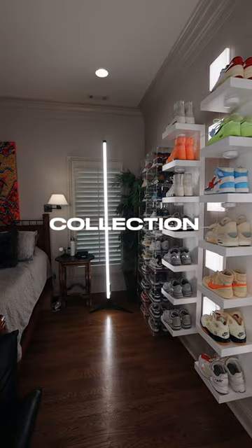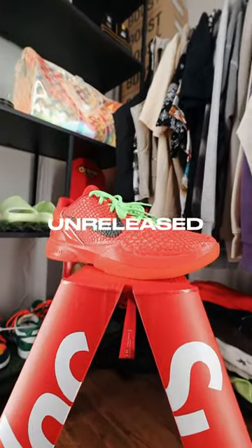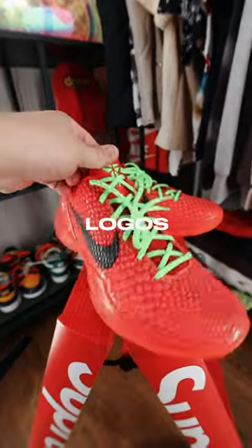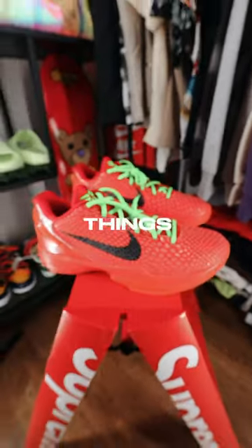Here are some basketball sneakers in my collection that are some of my favorites to wear on the court. The first pair are these unreleased Kobe 6 Reverse Grinches that we got from Sneaker Knockers. From the classic Kobe 6 silhouette to the green logos with the green laces and even the textured material, these things are so nice.